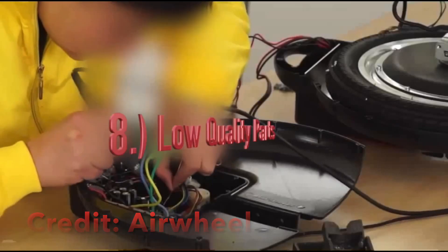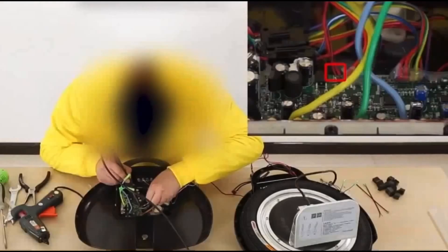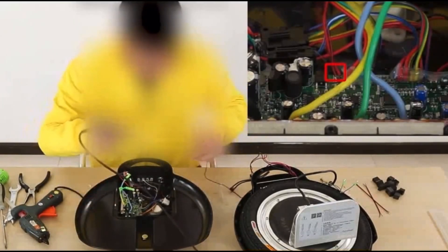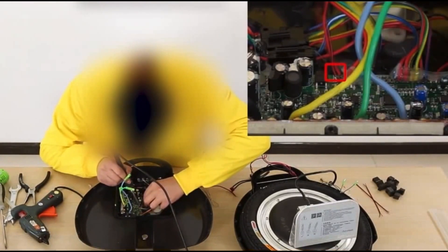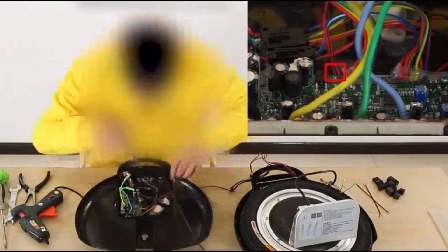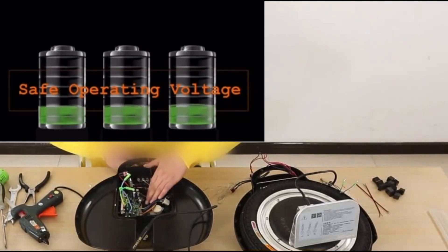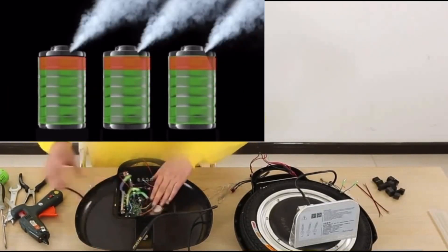Eighth: use of low quality parts. Manufacturers cutting corners by using cheap low-grade wires can cause them to overheat easily. Ninth: poor quality of electronic components of the BMS can increase the risk of battery failures. The BMS protects the battery pack from operating outside of its safe operating area — it should be able to prevent overcharging, balance the battery packs, and detect shorts. The failure of the BMS can result in thermal runaway and explosions.